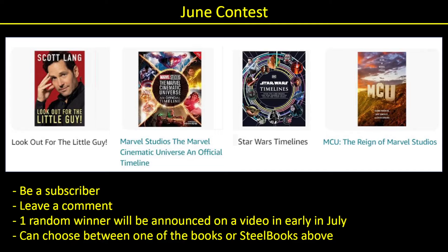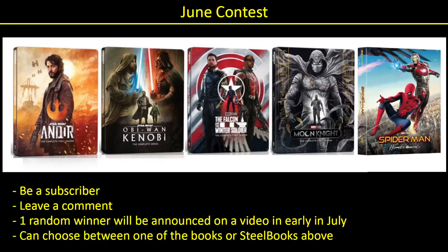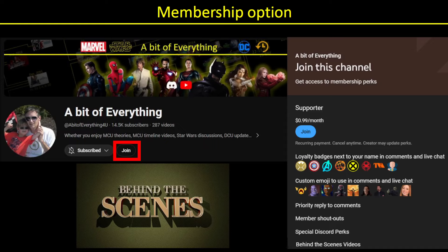Don't forget we have a June contest running all month long. Be a subscriber, leave a comment. You could win a book or a steelbook. Best of luck. And we have a membership option with lots of cool perks, so make sure to check that out in case you might be interested.